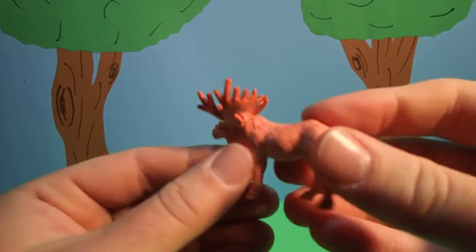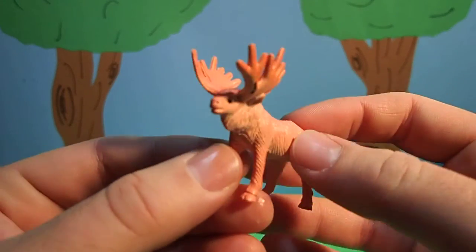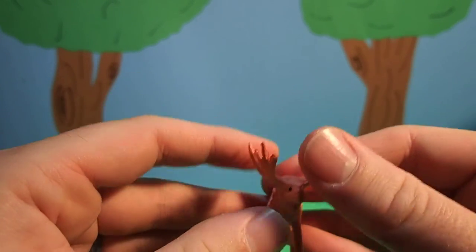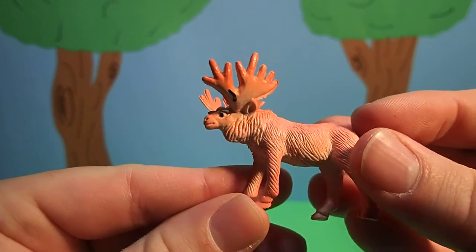Cool! Moose are the largest kind of deer. They get really, really big. In fact, their antlers can get six feet across — that's taller than an average person. Wow!